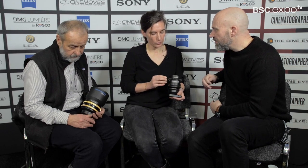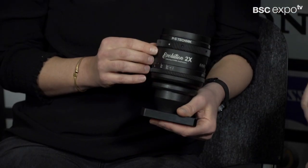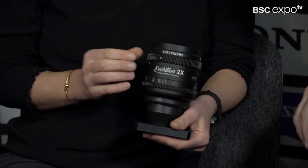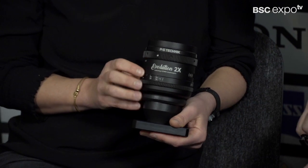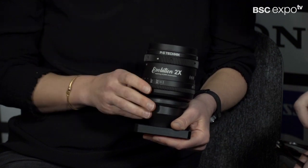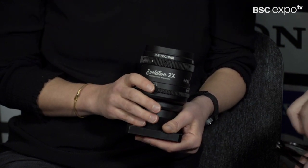In this range — the classic range of the Cobra anamorphics — those lenses match the Cobra anamorphics. It includes four lenses and we added two focal lengths, so altogether there are six lenses and you have a range from 32 to 135. All six lenses are shipping.